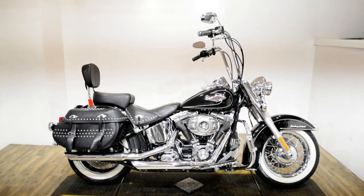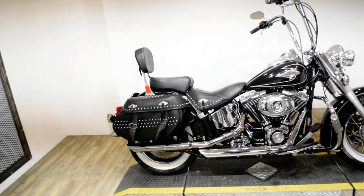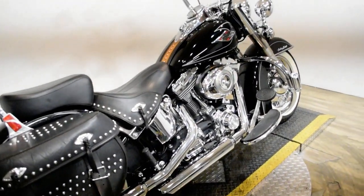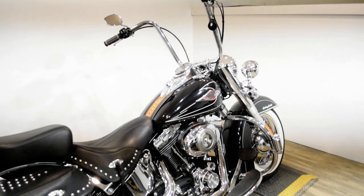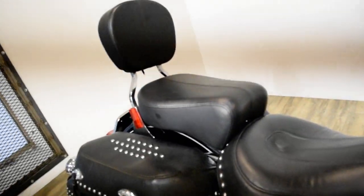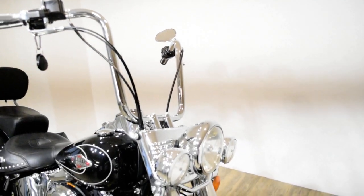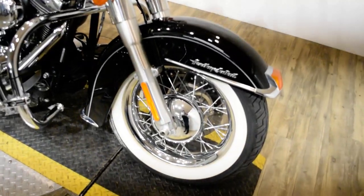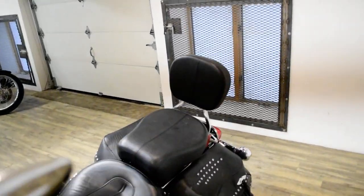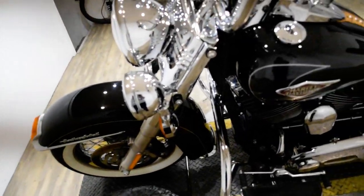Monster Power Sports is offering this 2010 Harley Davidson Heritage Softail Classic. To see more photos of this bike, get pricing information, fill out a credit app, and see what your trade is worth, visit MonsterPowerSport.com, give us a call at 847-526-0500, or come check this bike out in person. We are located 45 minutes north of Chicago, and our address is 315 North Rand Road in Wauconda, Illinois.